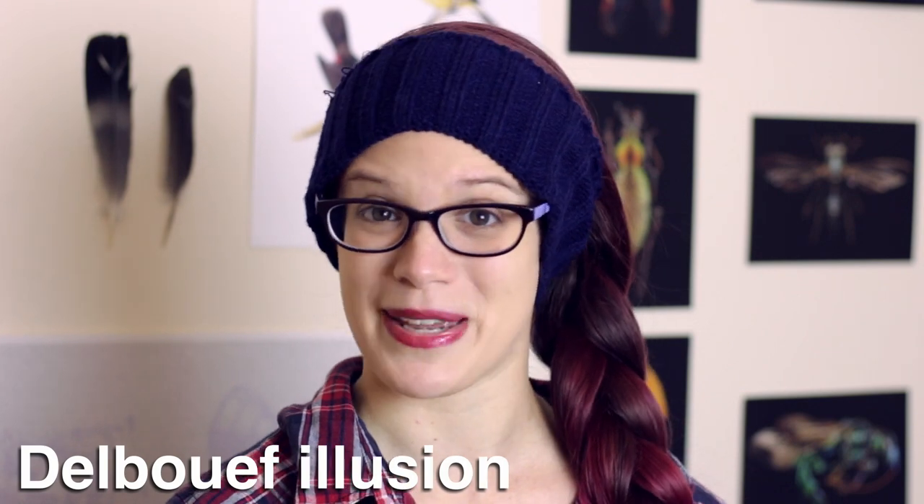Now most of the time optical illusions are just a little bit of fun and don't really have much of an impact on our lives. But the Delboeuf illusion is one that begs to differ.